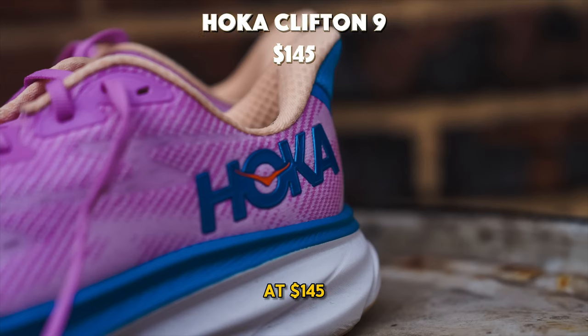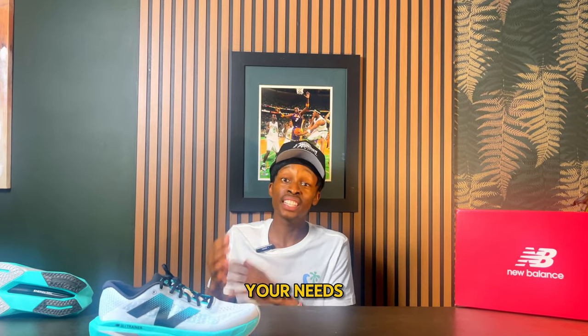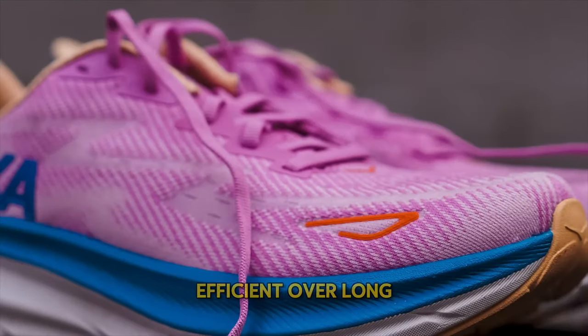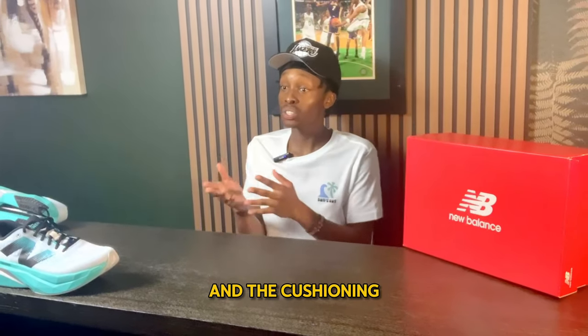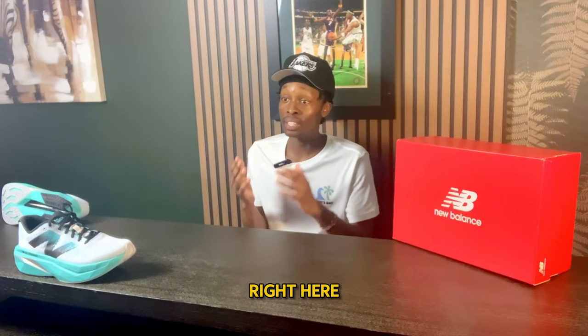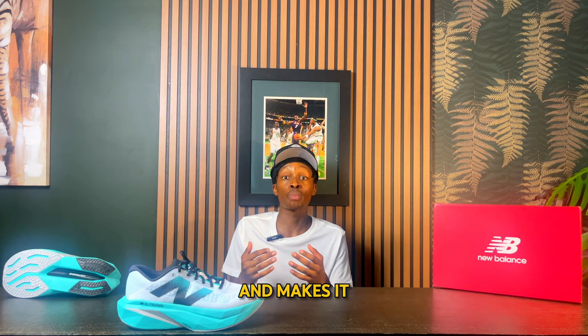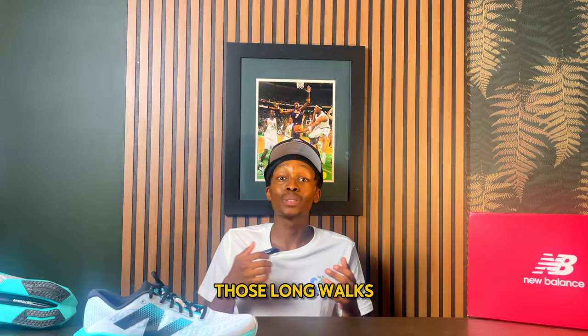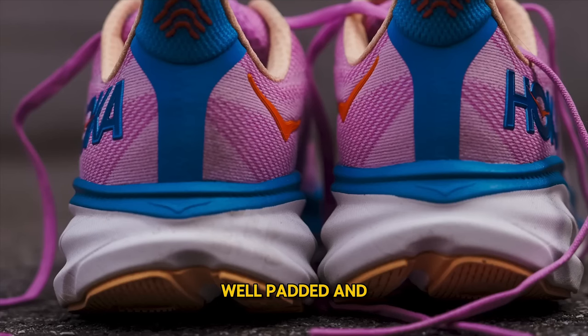Number 9: the Hoka Clifton 9, which is pretty affordable coming in at $145. The Clifton 9 is a highly cushioned daily trainer that will definitely meet your needs. It is highly stable and very efficient over long distances on walks. The cushioning on the Clifton 9 is unmatched — it is comfortable the whole way, well padded, and the cushioning setup is very nice. The shoe also relieves tension in your lower muscles. The midsole is constructed of HOKA foam, which is an amazing foam because it is well padded and very lightweight.